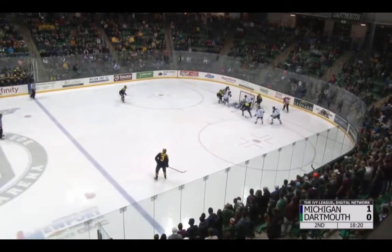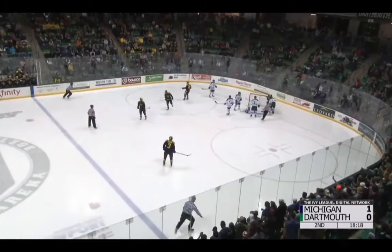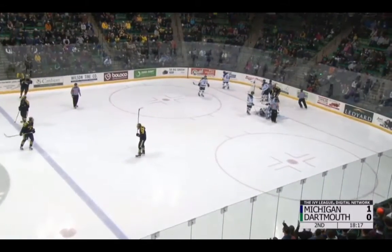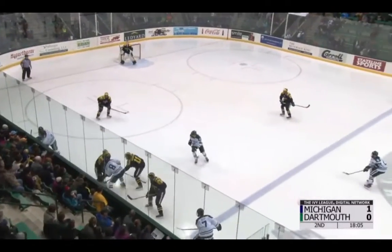Not a whole lot happening in the offensive zone. Michigan works the puck free, it bounces in the crease. Buffalo, on a bouncing effort, is able to pounce on it as he lay on his stomach. Dartmouth in the zone trying to apply a forecheck.